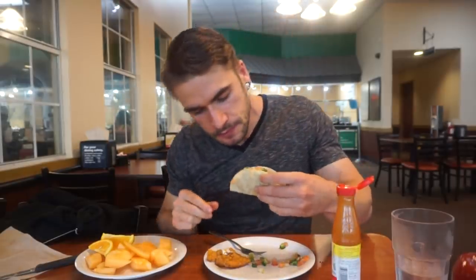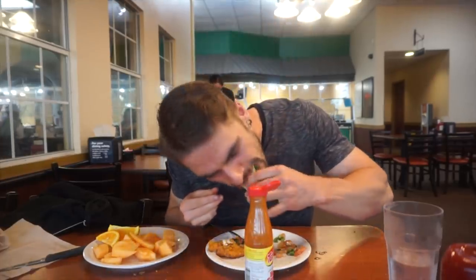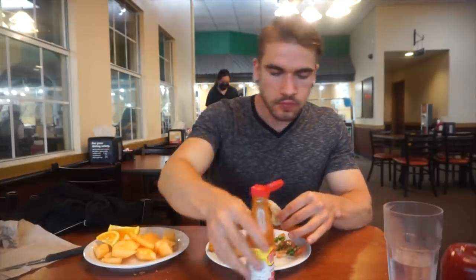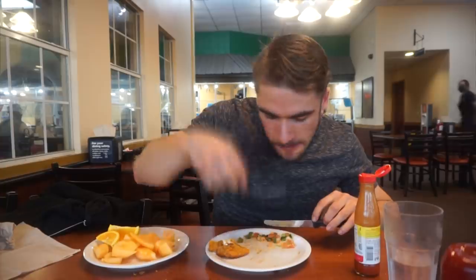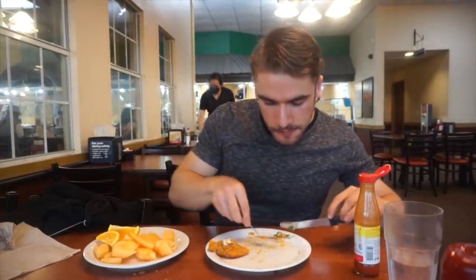I made a little taco with pico de gallo and their ground beef, plus some hot sauce. I'm not the biggest fan of their ground beef mix, but it was hot and good, so it gets my thumbs up. A nice little taco — I love the pico de gallo, the tomatoes, onions, and cilantro. All you can eat, so you can have as many or as few as you want.